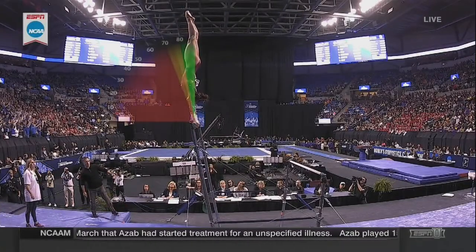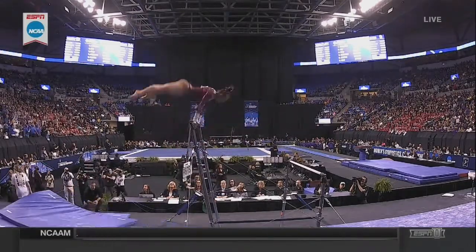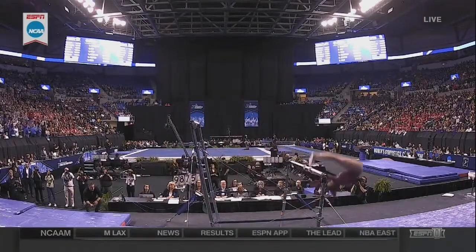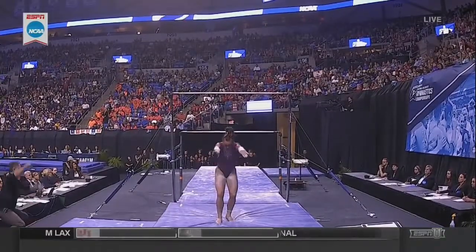Holy cow. This is amazing. Perfect handstand position — so aggressive, so confident to go for those. Razor edge, just right to the edge in terms of risk. That's training, preparation, hard work, and she makes it look easy.